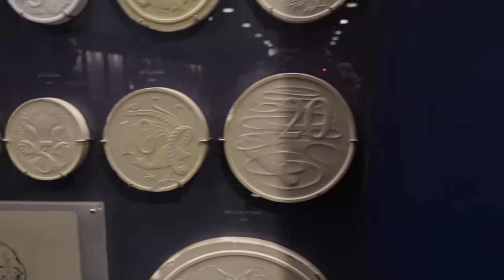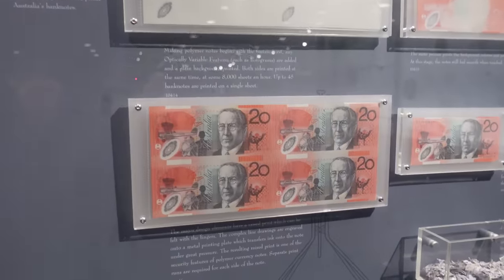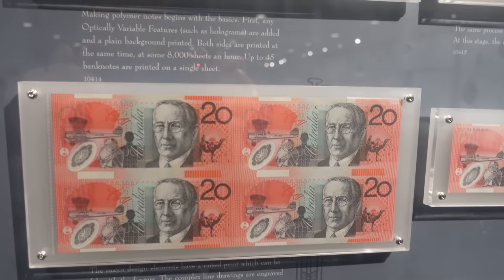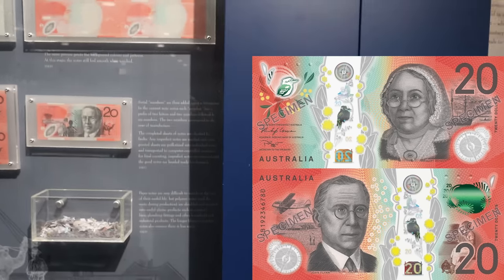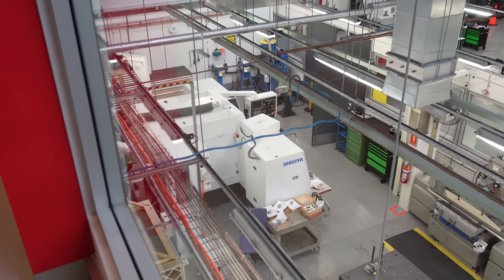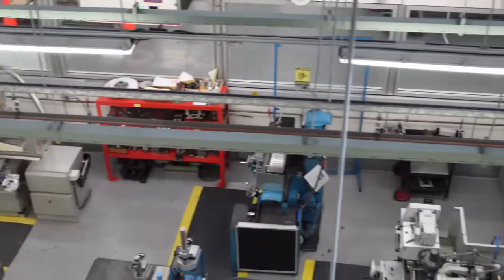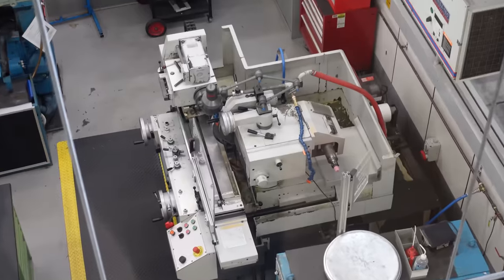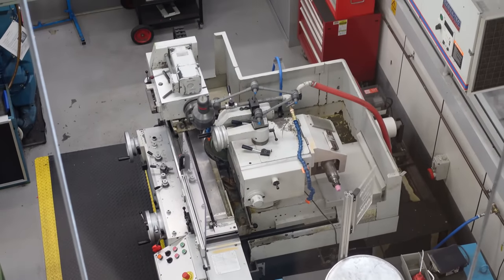Australia still has the best coinage, best note design — everything. We're world famous for it. And of course the polymer notes — famous for our polymer notes. We have the older style ones here, but we do have the newer style ones with the clear strip. And there's just one last look at the machining shop — it looks like there's a polishing wheel with a pink end on it.